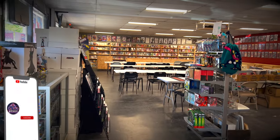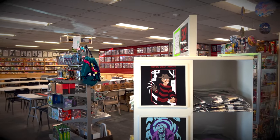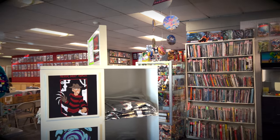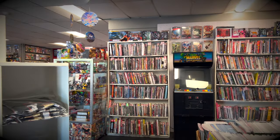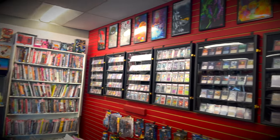Alrighty, so here is my LCS, Alterniverse Comics, located in Hyde Park, New York. And as you can see from just a wide view of the store here, you got comics basically from floor to ceiling throughout the entire store, which is amazing. This is what you like to see in a comic book store.